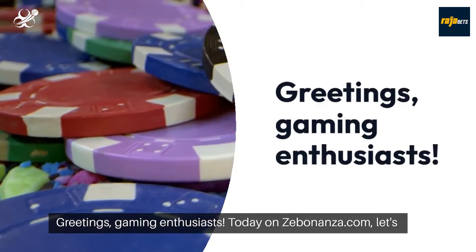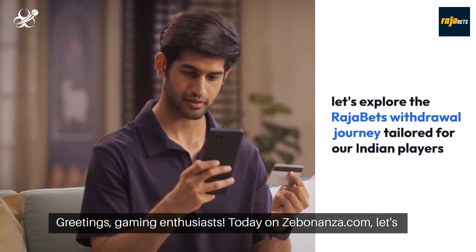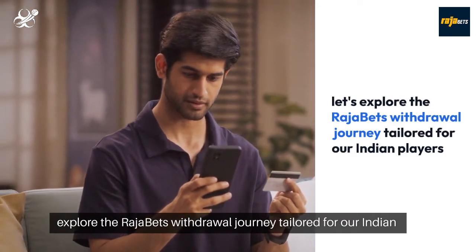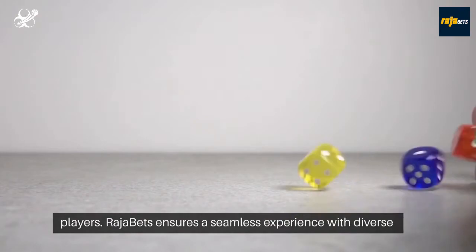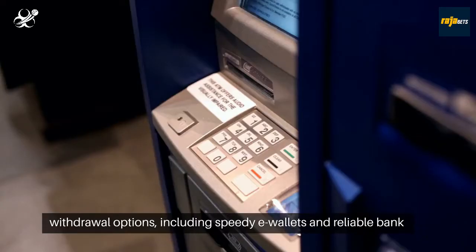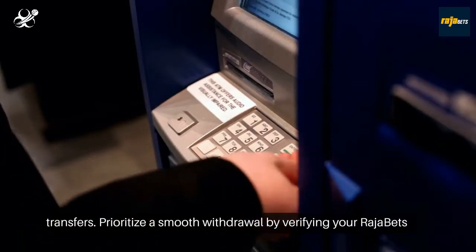Greetings, gaming enthusiasts. Today on Zebonanza.com, let's explore the Rajabets withdrawal journey tailored for our Indian players. Rajabets ensures a seamless experience with diverse withdrawal options, including speedy e-wallets and reliable bank transfers.